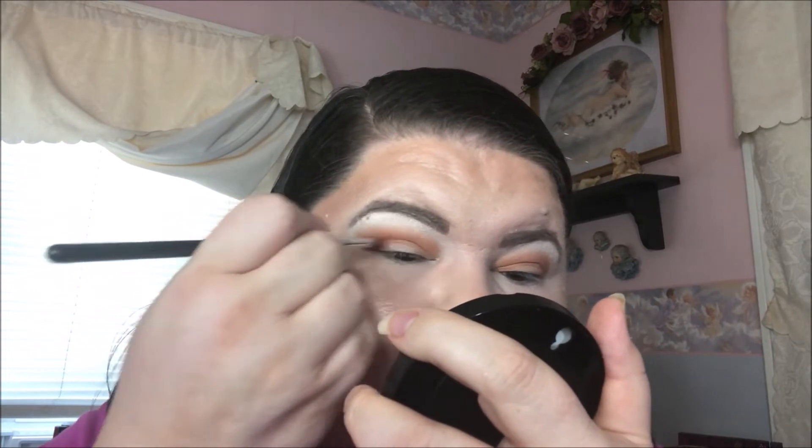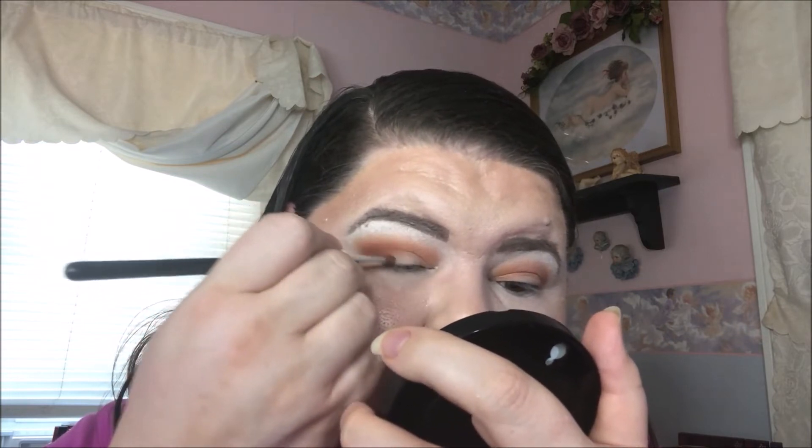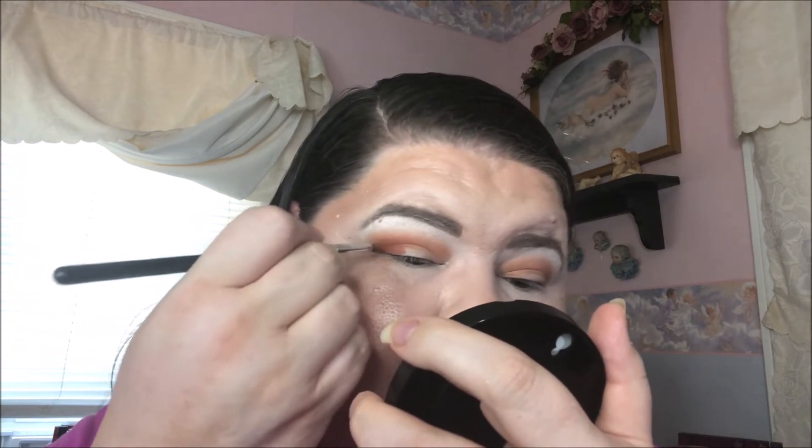I think that looks pretty good. For the outer V I'm going to go into this shade — it's sort of a muted brownie peachy type. I'm just going to keep that pretty close right there; I don't want it everywhere, just going a little bit like a third up onto the lid. I'm just trying to keep it right there in that V for definition.